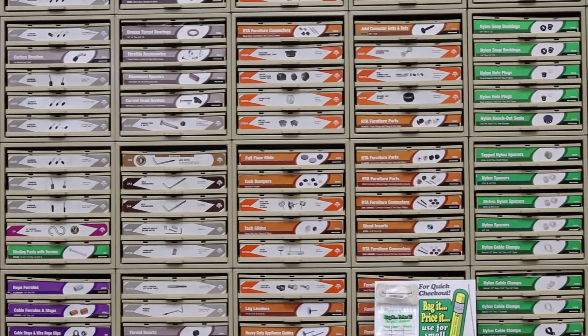Just take a look at the wall of assortments that they carry here. Again, over 12,000 different SKUs are carried here at Barnes Ace Hardware.